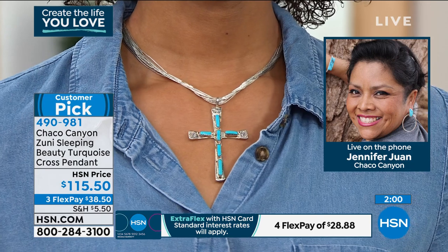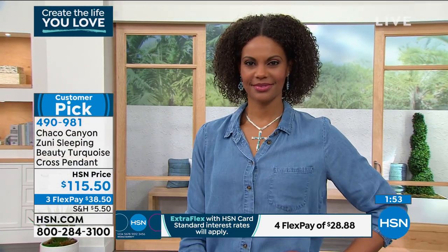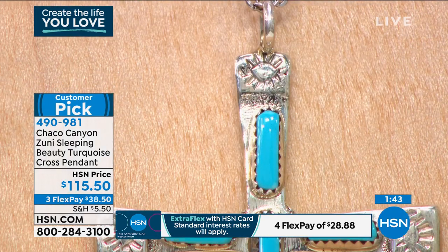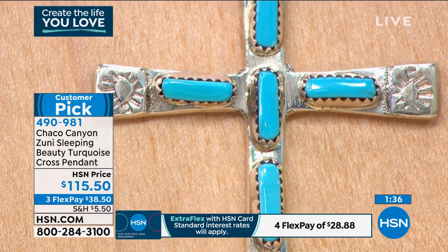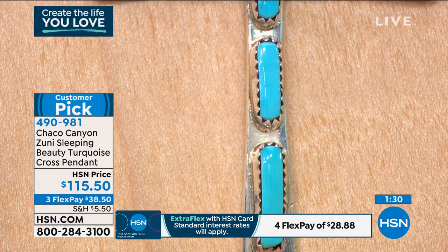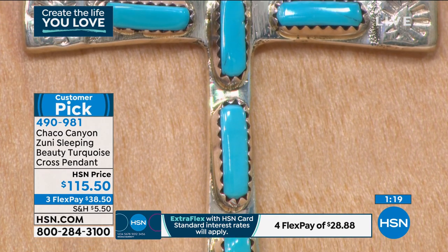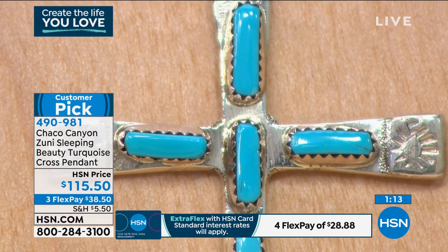It's artwork that comes alive — I know there's energy in the design created by the artisans and silversmiths Marilyn and Wilbur, who created this beautiful design. The Sleeping Beauty Turquoise — if you know how rare and powerful and momentous it is to see and touch Sleeping Beauty Turquoise — this is a real treasure, a real art form that you can wear every single day. Today you have the opportunity to break it up on FlexPay. If you're new to HSN, we do have an HSN credit card. With the HSN card, you break up your payments into an extra month at $28.88 interest-free.